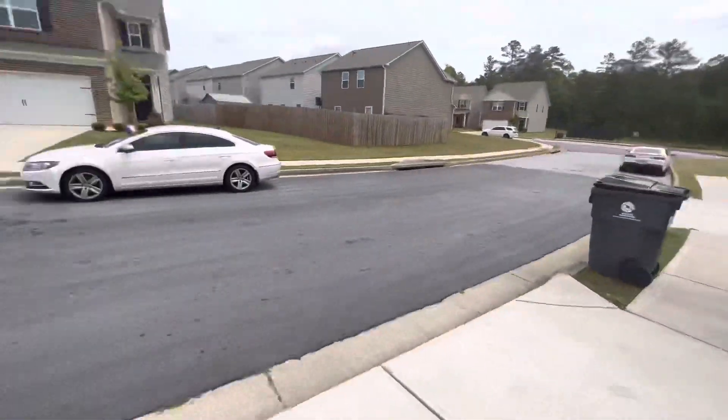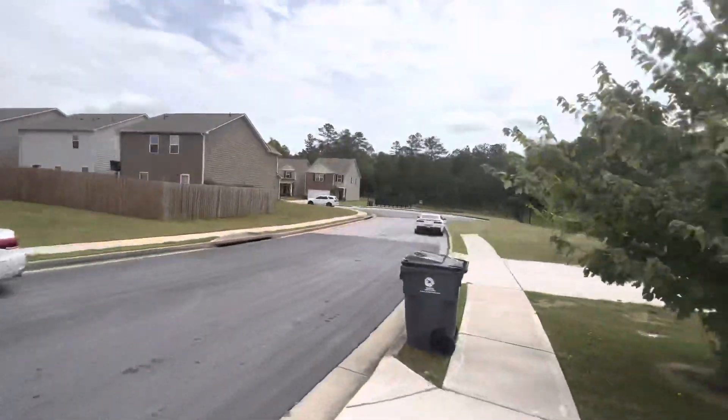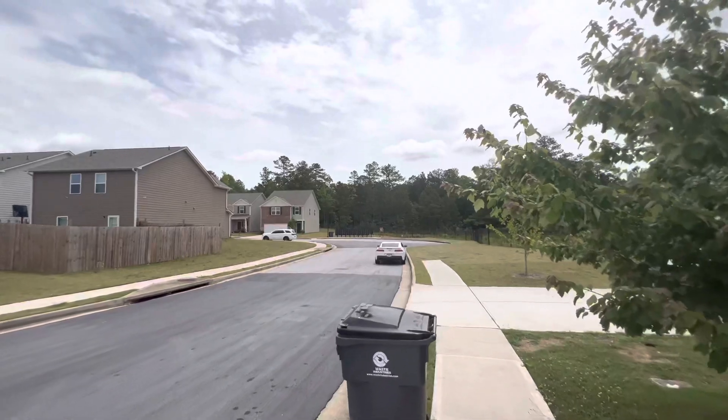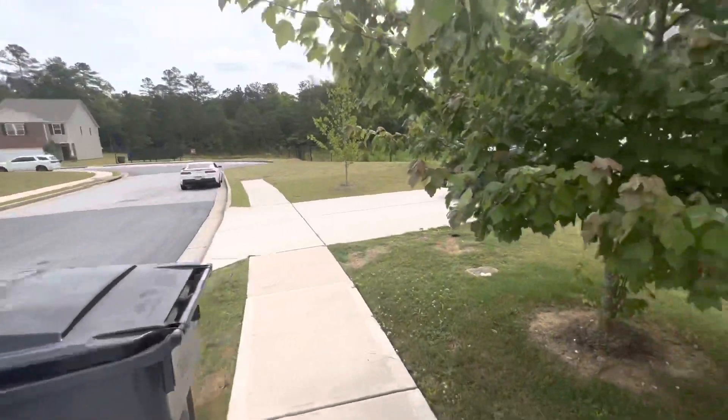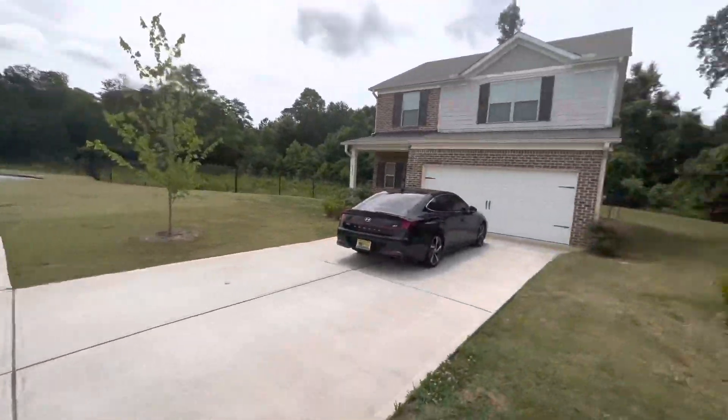It's like these new houses nowadays. When they build a new construction house, they don't put the mailbox in the yard — they put the mailbox down there like your apartments. A lot of them doing that nowadays. I don't know why.